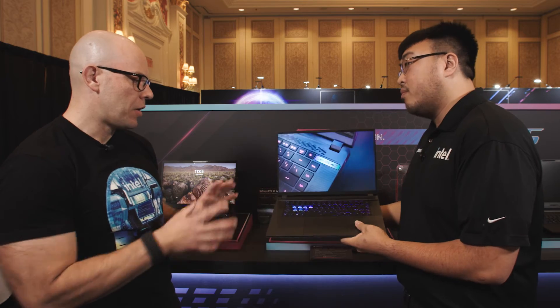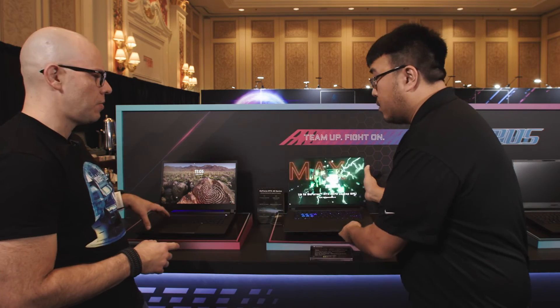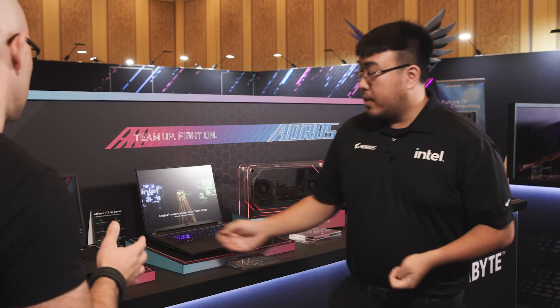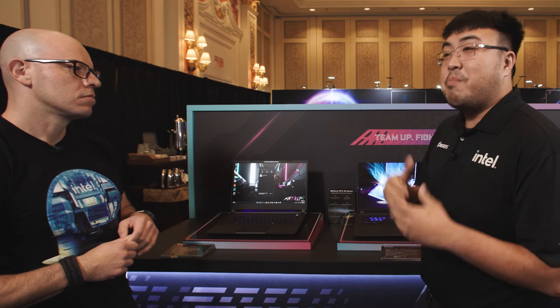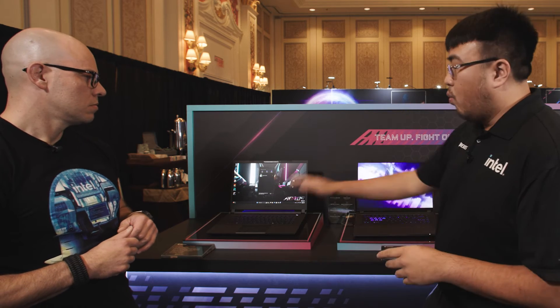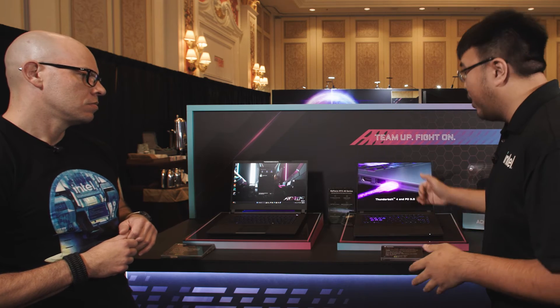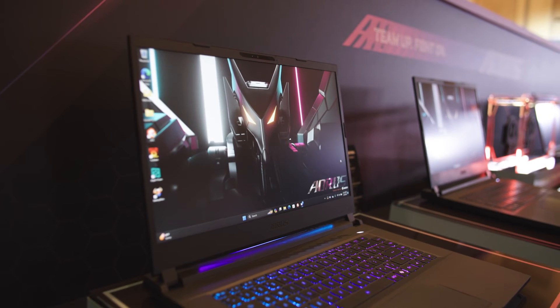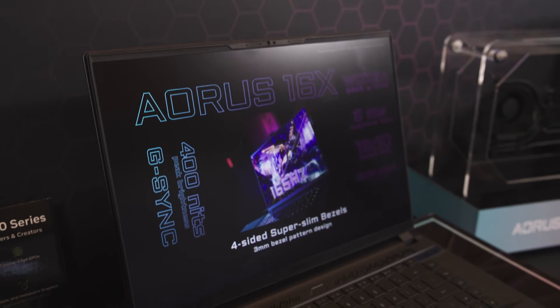About battery life for the Aorus 15 — it has a very similar feature through our Gigabyte Control Center AI. So both of these are going to be AI-powered and enhanced machines: one more focused on AI workloads where you can still play games, and the other purely gaming-focused. Both will feature a QHD 165Hz display, so you're going to have a great display.